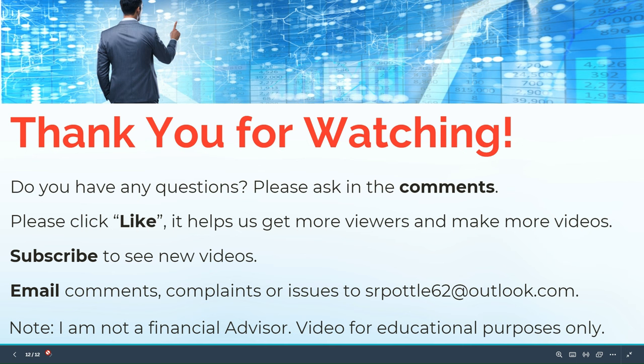Thank you for watching. If you have any questions, please post them in the comments. Click like — it helps us get more viewers and make more videos. Subscribe to see new videos. You can also email comments or questions to srmodel@outlook.com. Note that I'm not a financial advisor, I don't know your financial condition, and these videos are for educational purposes only. Thank you for watching and have a great day.